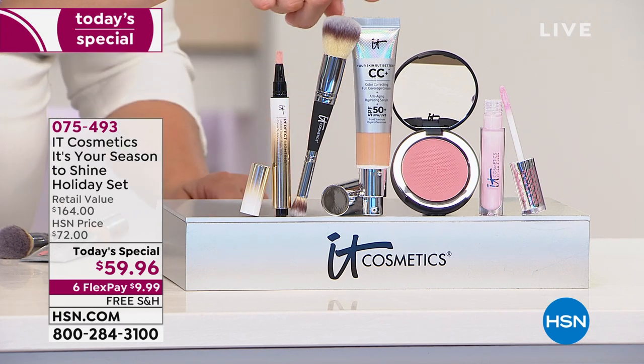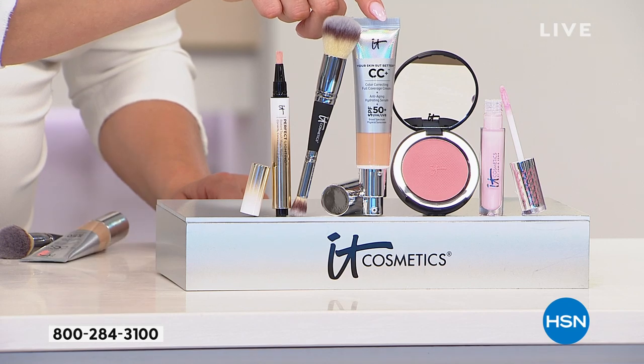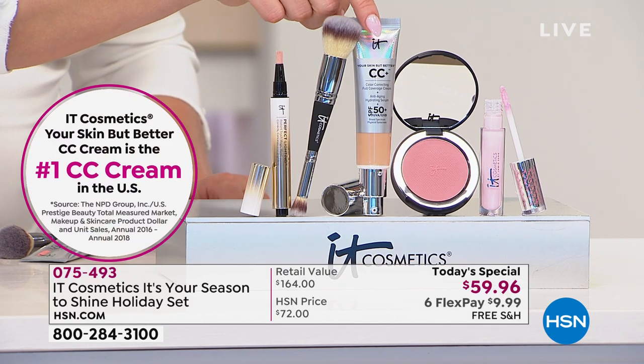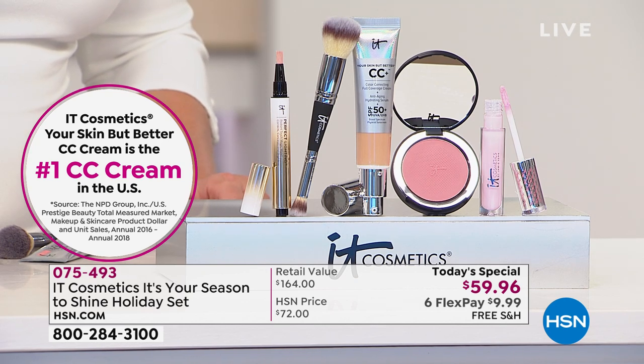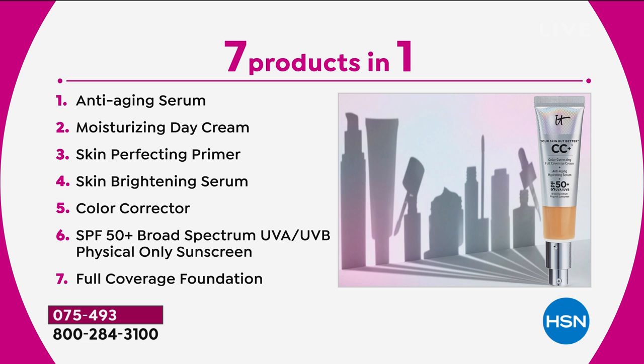We'll start with the number one selling product in the IT Cosmetics line around the entire globe: the CC cream. It is your entire anti-aging skincare replacing seven skin-loving technologies. It's also SPF 50 — physical only, non-chemical. It's full coverage replacing your concealer and foundation. That means no more layers, no more endless time in the mirror. It's your anti-aging serum, your day cream, your primer, clinically shown to brighten skin, a color corrector for redness or hyperpigmentation — plus SPF 50 UVA/UVB broad spectrum protection.